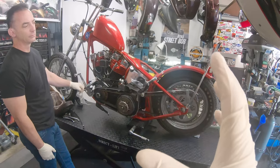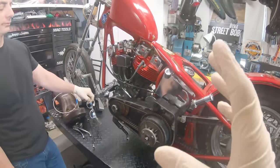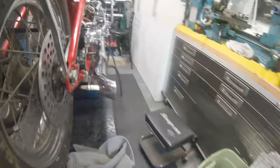All right guys, welcome back. We got the bike back up on the lift. Right now we're trying to diagnose why so much smoke is coming out of the exhaust. If you look at the exhaust itself, you can see it's just coated in oil inside there.